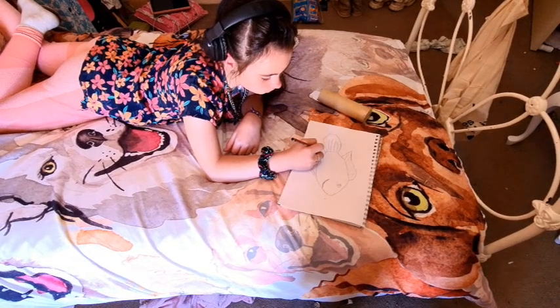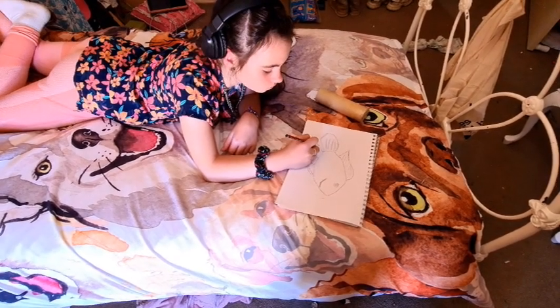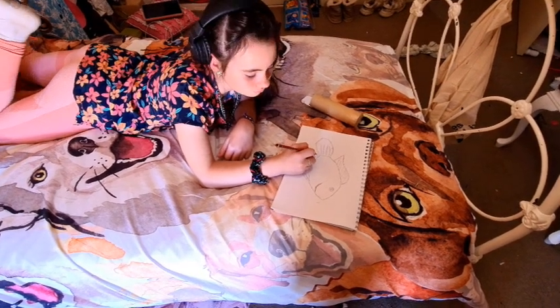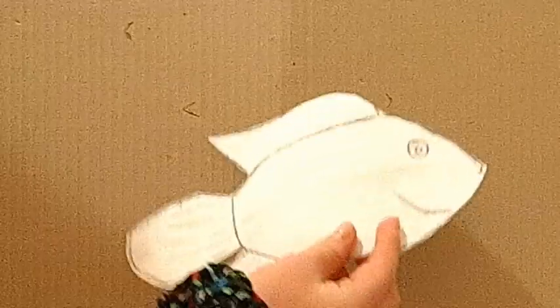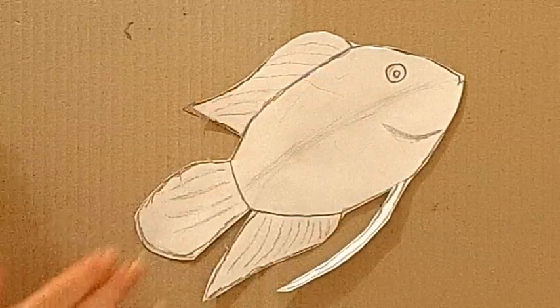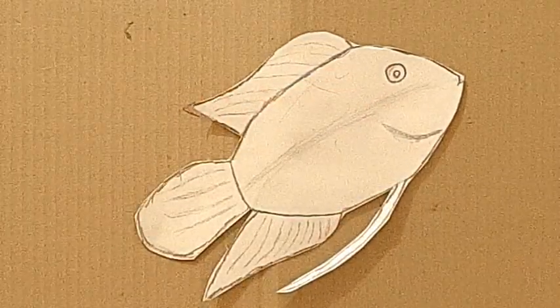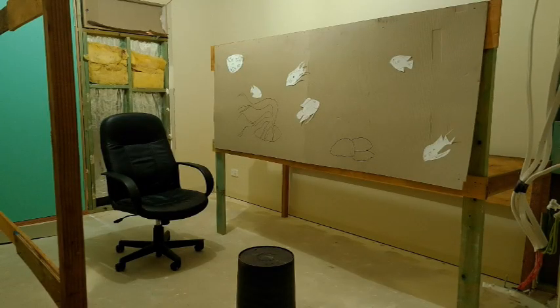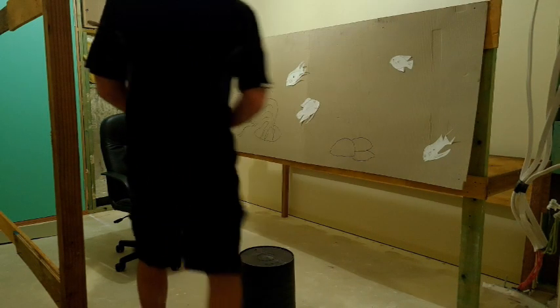For a small fee I've contracted my graphic design department to whip up a few fish for me. There's Derp, our favorite chocolate cichlid — I'll put him right in the middle. And now that looks a lot more like a tank than what it did before.